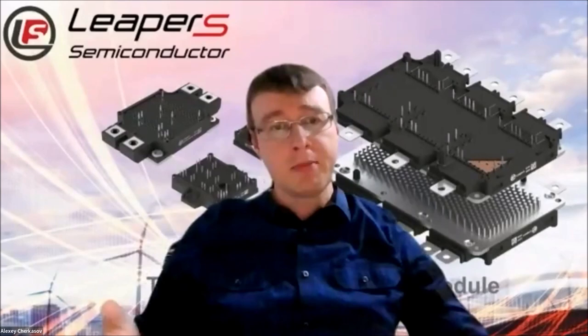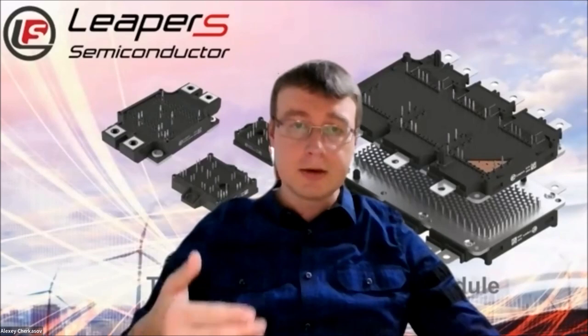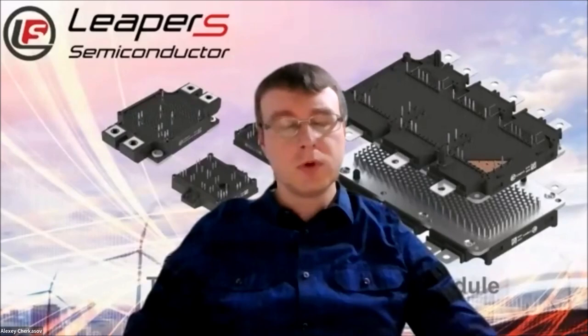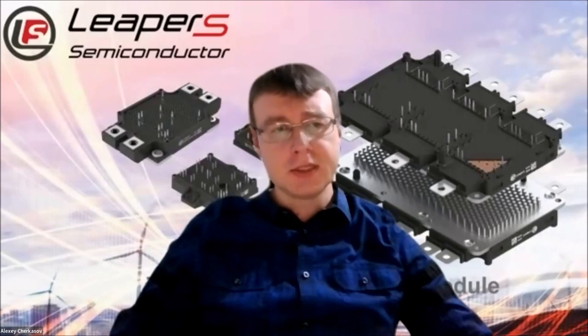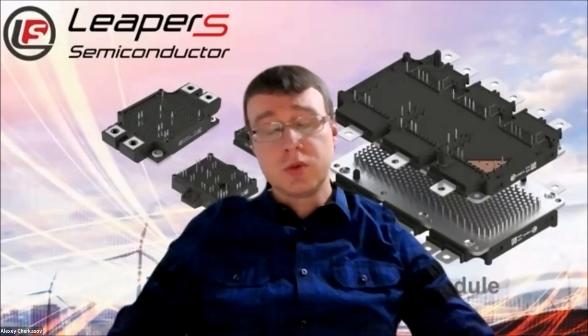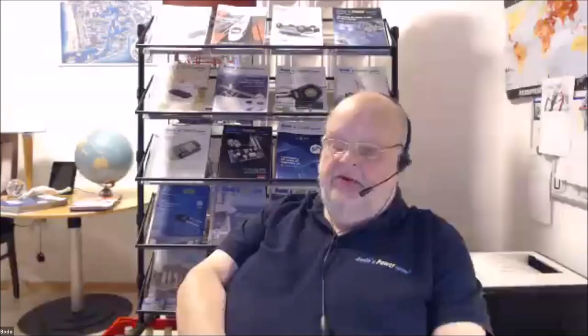Still, all these right now also go with the wide bandgap solutions like gallium nitride or silicon carbide. In LIPRES, we focus on silicon carbide for various applications. Like in my presentation today, we also have quite great solutions for the solar industry, for solar inverters in particular. We see this technology increasing a lot in the coming years, to be less dependent on fossil energy. That's why we stick to these exact solutions, to go with society to a greener future.